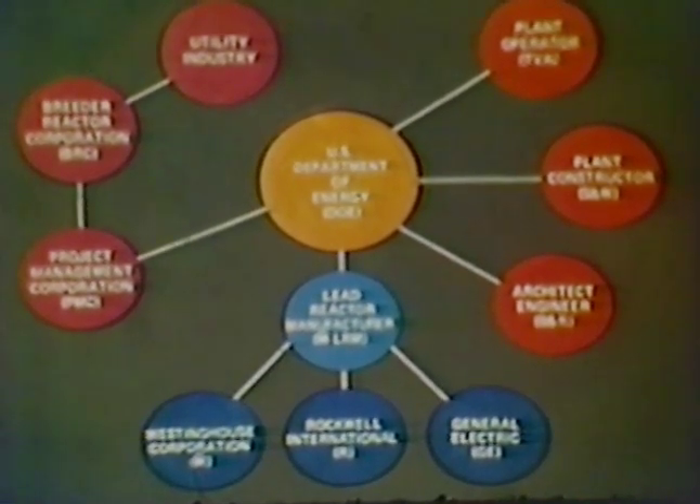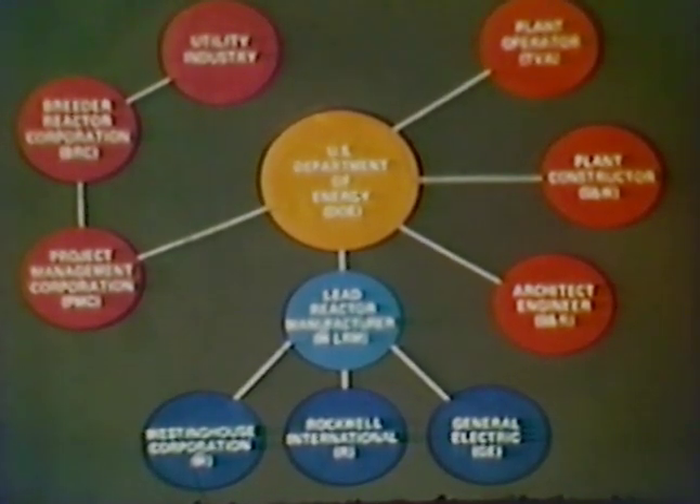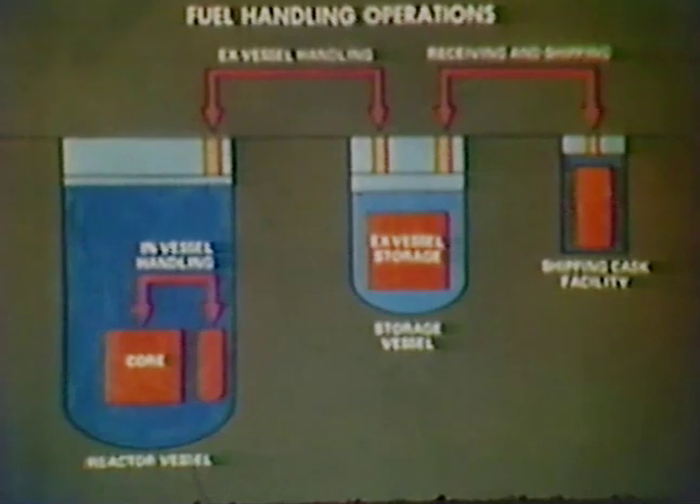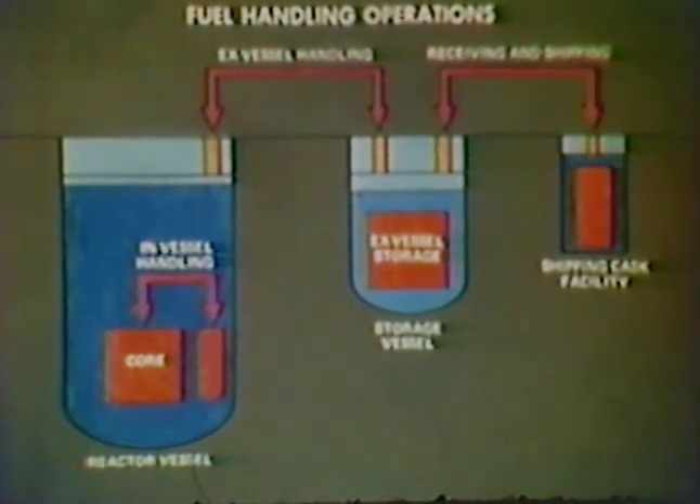One of Atomics International's responsibilities is the design and procurement of the reactor fuel handling system and associated components. The reactor system requires periodic refueling, nominally once a year, to replenish the supply of fuel. The fuel handling system provides the facilities and equipment necessary to accomplish the yearly refueling operations and all associated functions, such as fuel handling within the reactor vessel, fuel handling and storage outside the vessel, and shipping and receiving operations on site.